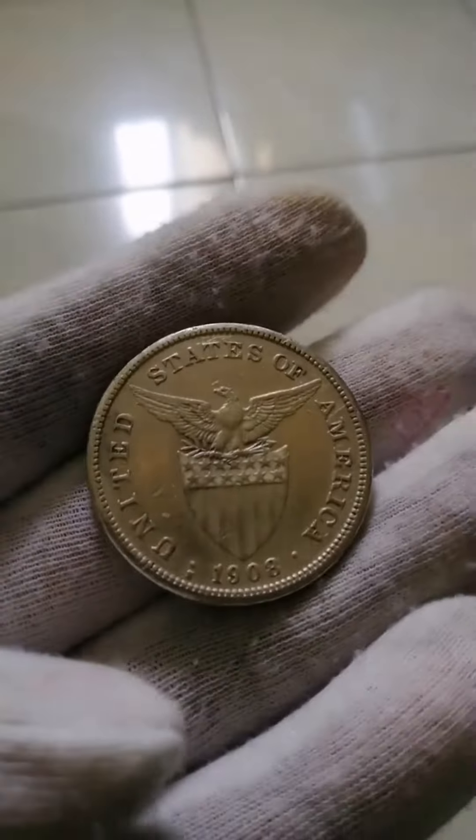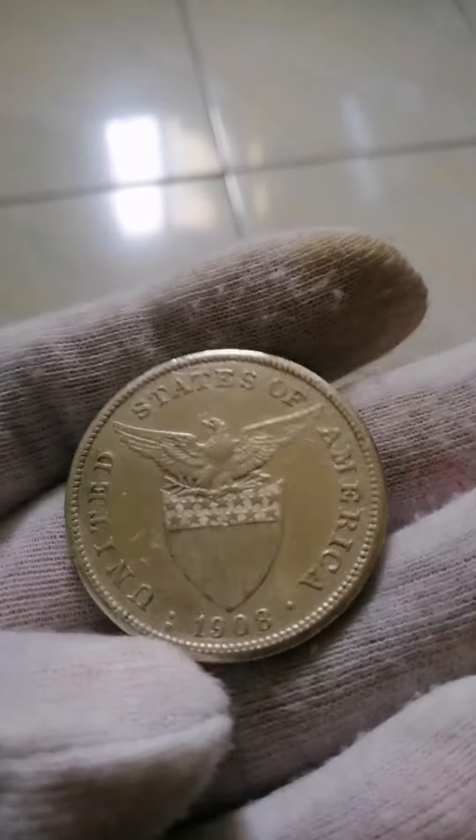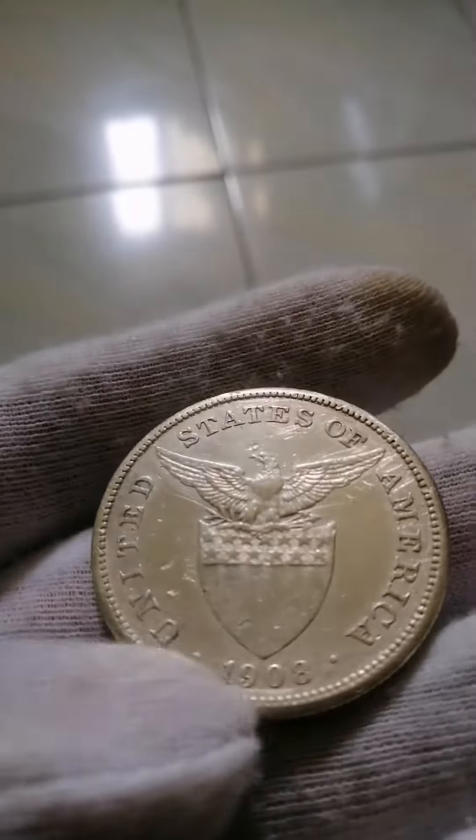Good day, just sharing my common coin collection for your references. This is 1 peso 1908s from the Philippines.